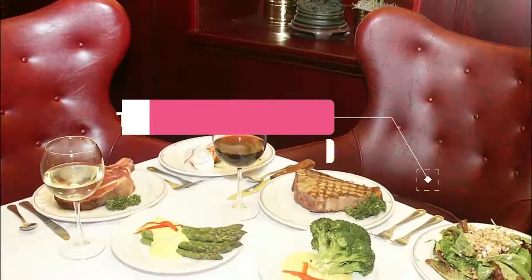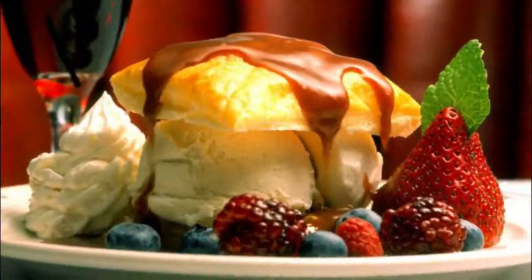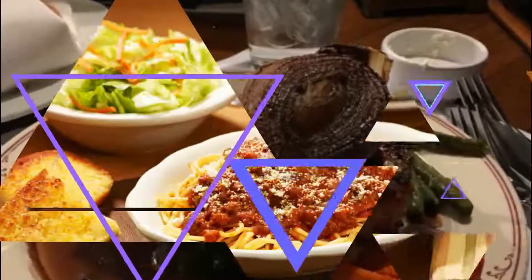Number eight: The Sycamore Inn. If you're looking to celebrate a special occasion, have a romantic rendezvous, or just treat yourself, then The Sycamore Inn is the place to visit. To complement the meal, an award-winning wine list is also available.